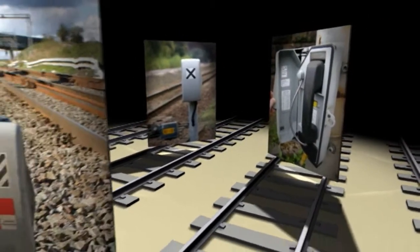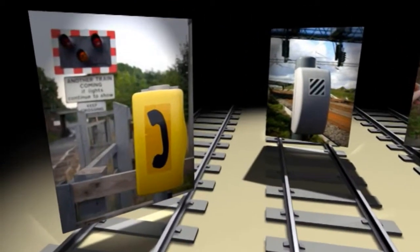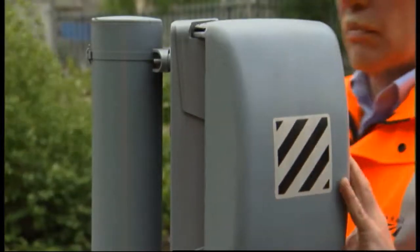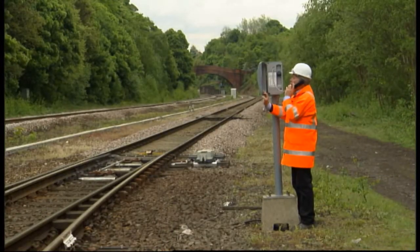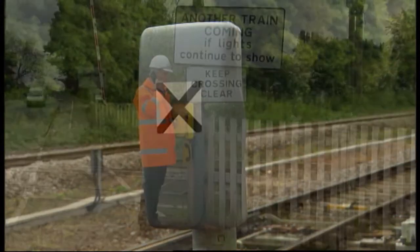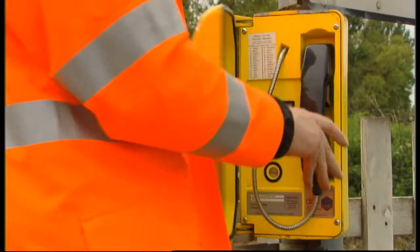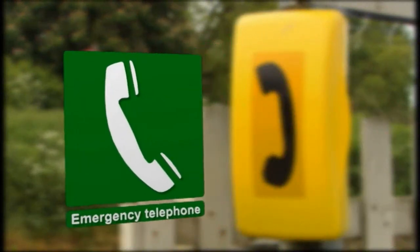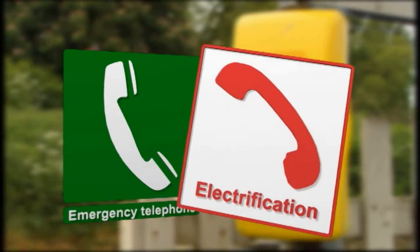There are many telephones dotted around the railway. Most of them go straight through to the controlling signal box. A signal post telephone, known as an SPT, has a white plate with black diagonal lines. Line side phones are usually found near points and are identified by a white plate with a black cross. General railway phones are often provided at level crossings, with a sign that has either a white or yellow background. Some phones can only be used for emergency calls; others go through to the electrical control operator, not the signaller.